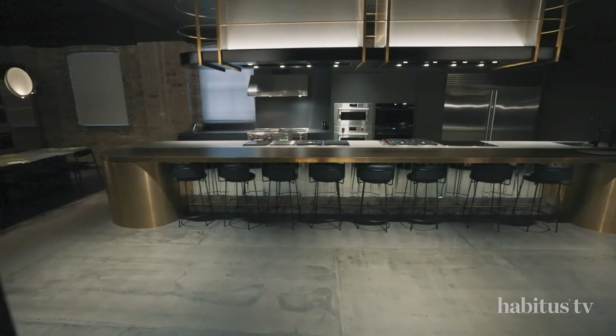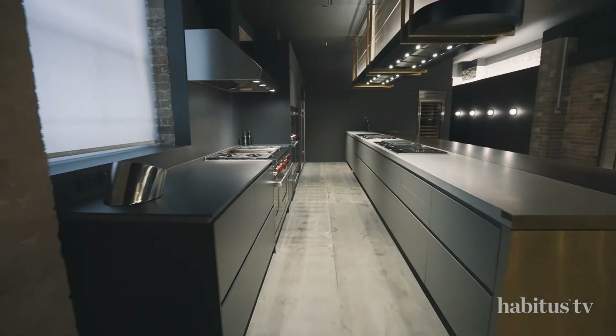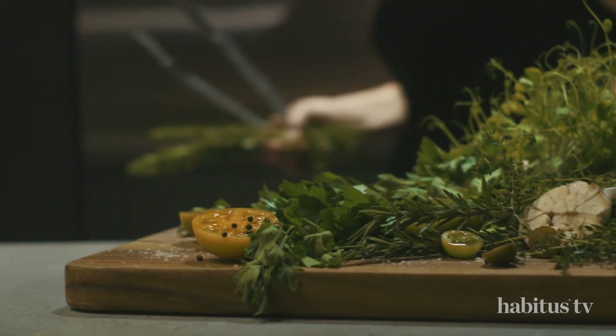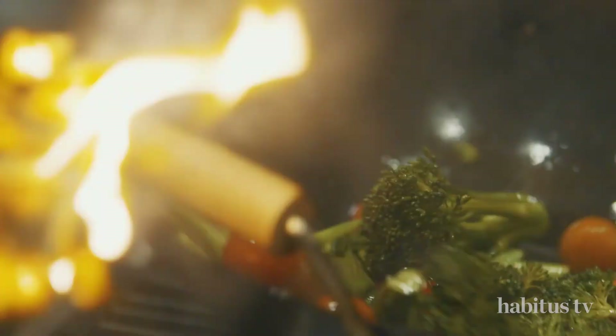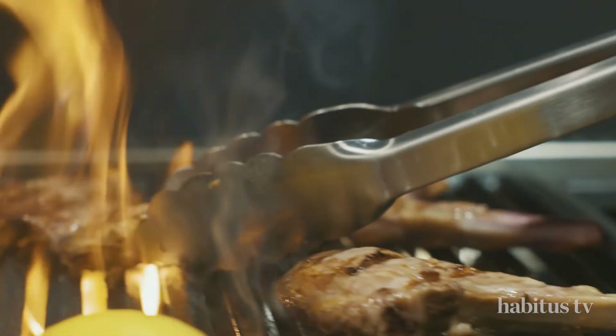The dining and demonstration area at the back of the showroom feels more open and is intended to accommodate large groups of people for an immersive and theatrical demonstration of the appliances.